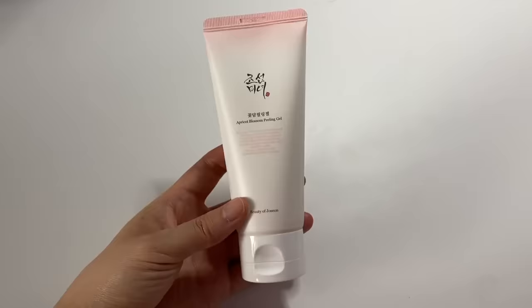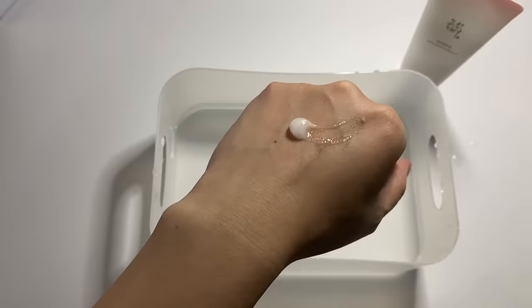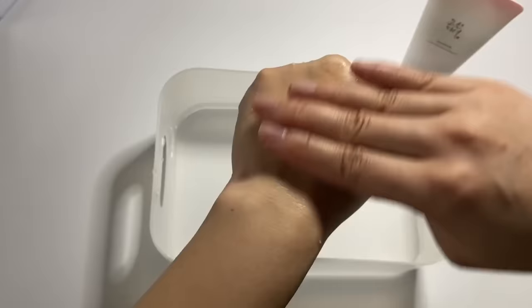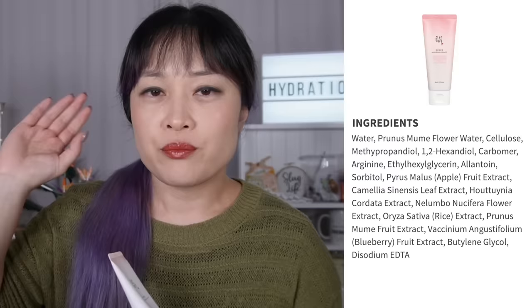My next pick is the Apricot Blossom Peeling Gel. Is it just me, or is everyone sleeping on peeling gels? I don't really see other skincare creators talk about them — let me know in the comments if you're a peeling gel fan. I've been using a peeling gel maybe two or three times a week for more than the last 10 to 15 years.